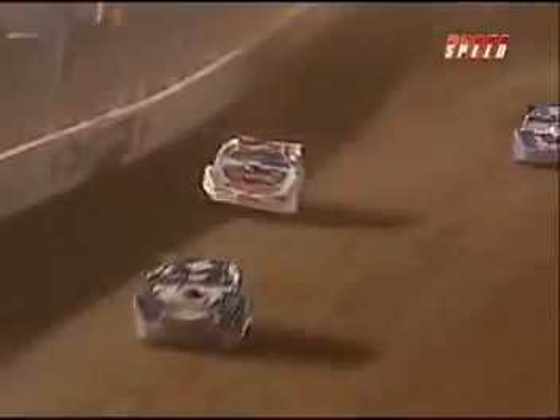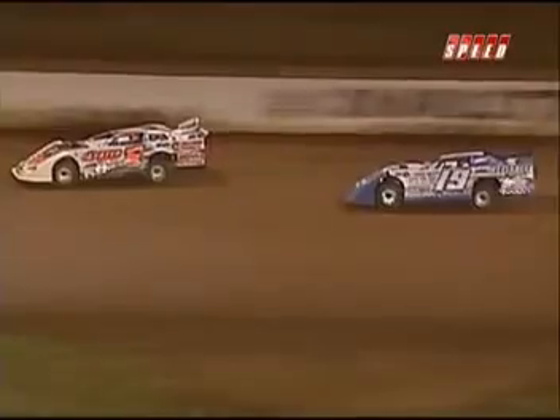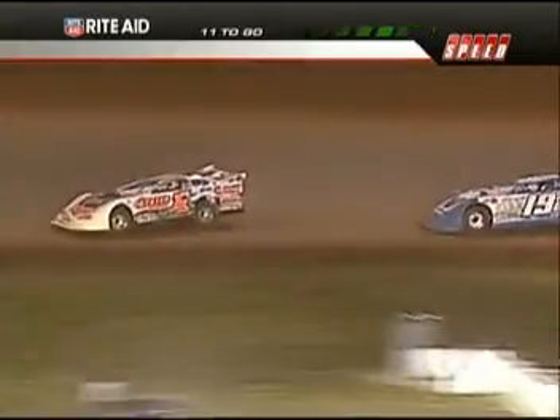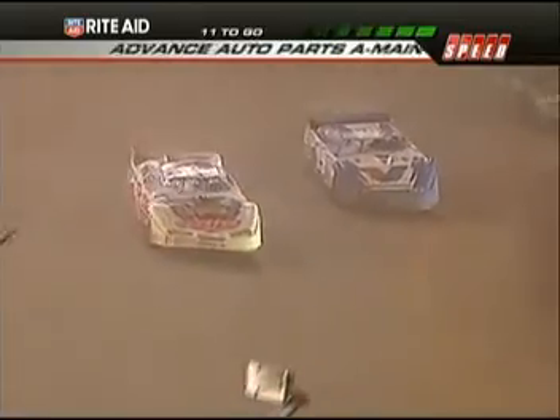Here comes Moran. He's going after Chubb Zilla. Chubb bounces off the wall. Chubb Frank, not afraid to drive that race car hard — just bounced it off the front stretch wall and falls into the clutches of the 19 of Steve Francis as they battle for position number five. He wisely goes and moves down to the bottom.